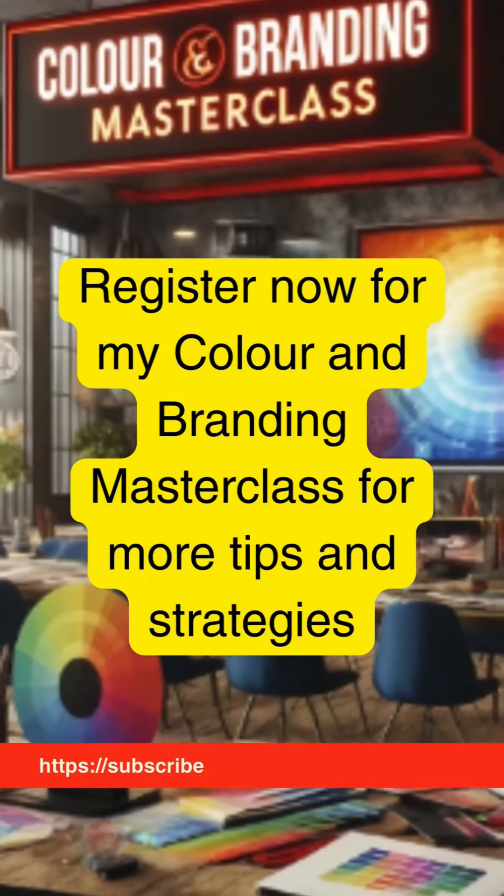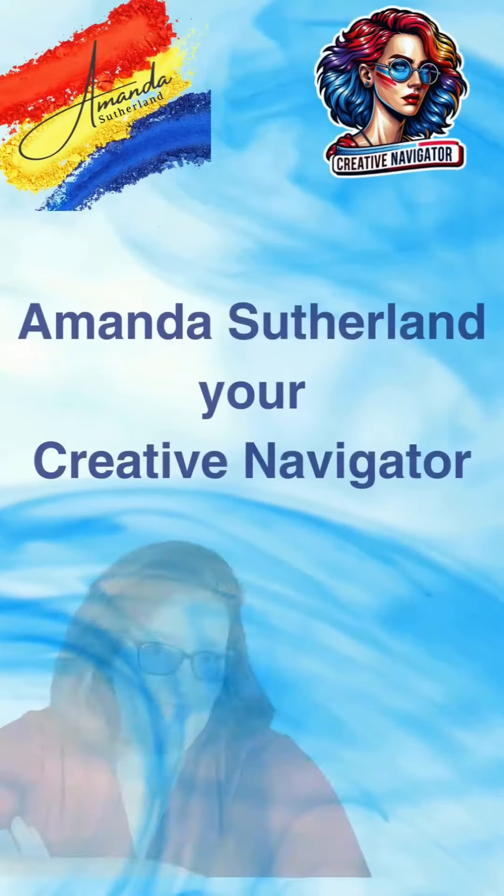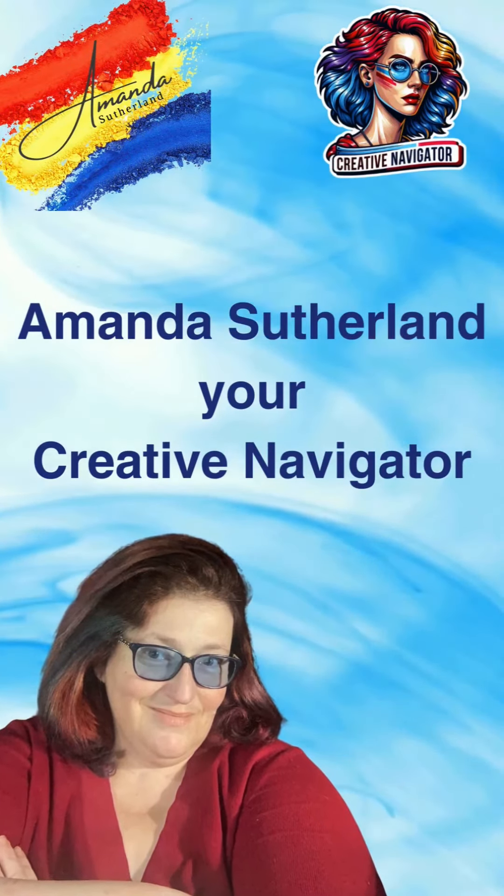Want to elevate your sustainable brand? Join our free color and branding masterclass today. Amanda Sutherland, helping you build a brand that's as sustainable as it is beautiful.